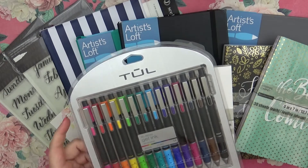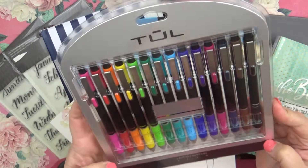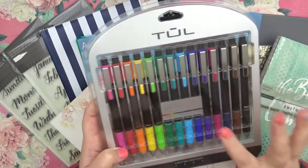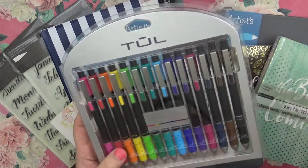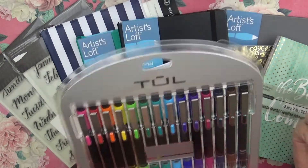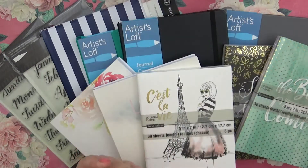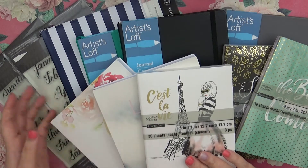I also got these limited edition gel series brights with multiple colors. I do wish they came in needle point because that's what I get in my regular ones, but this only came in the medium — it could have at least come in fine. I thought the colors were really cute and pretty, and I liked the black on the pen versus the silver, so I went ahead and picked them up since they were buy one get one.